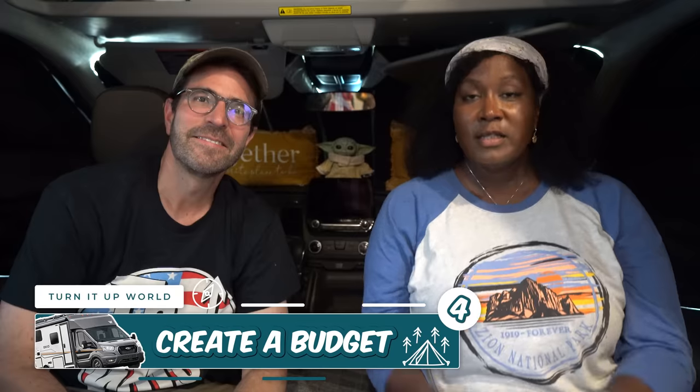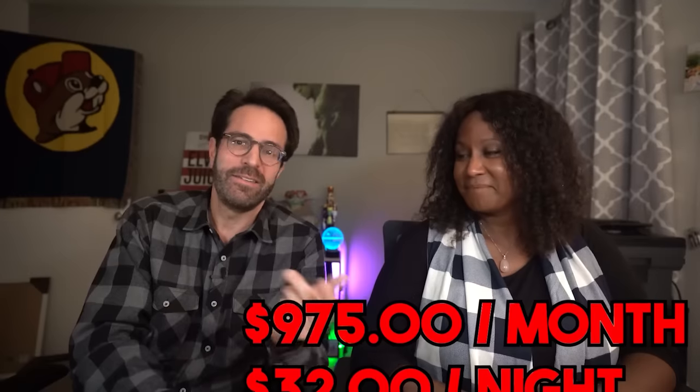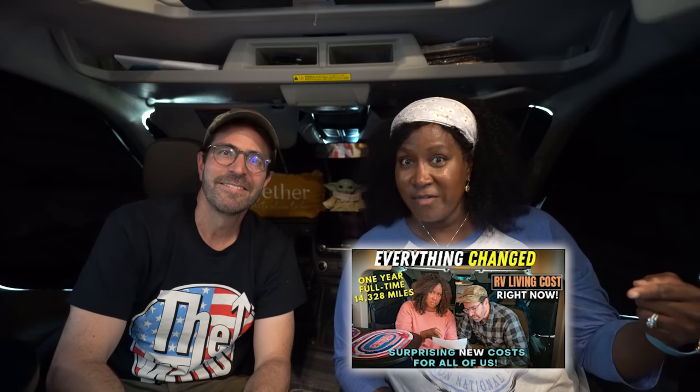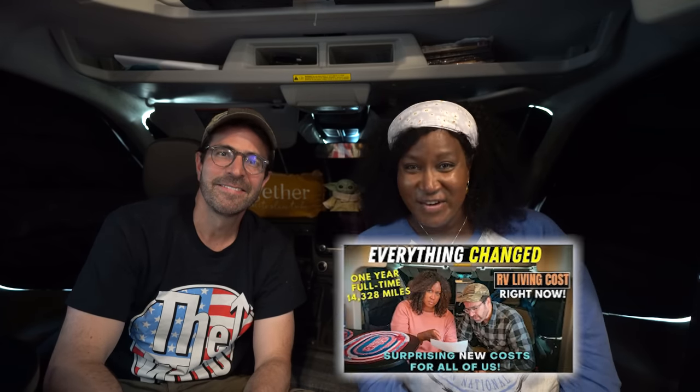Create a budget. Living in a camper van can be affordable, but you still need to create a budget to manage your expenses. Van lifers and RVers can certainly live cheaply, but there are a lot of times it can be more expensive than you think. We put a video together sharing what it was like living full-time one year in our RV and what those costs are like — we'll leave a link in the description box below.